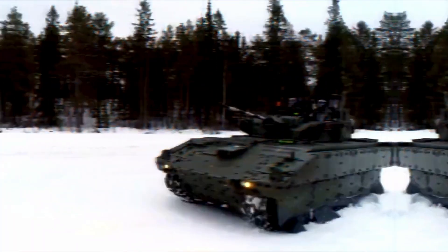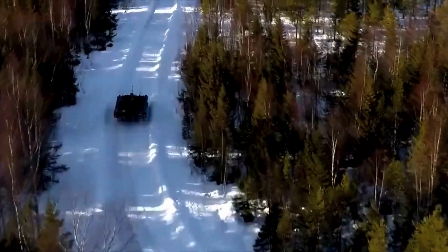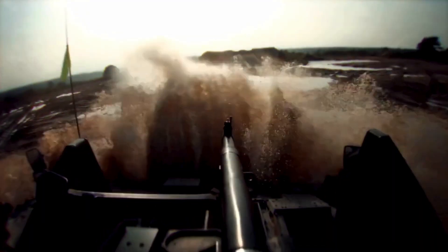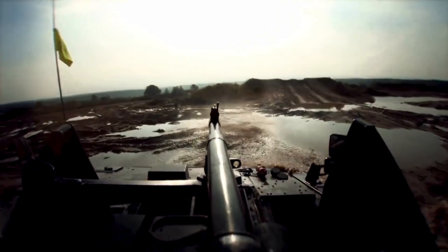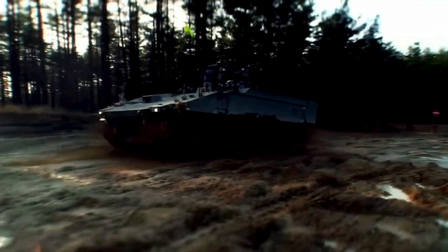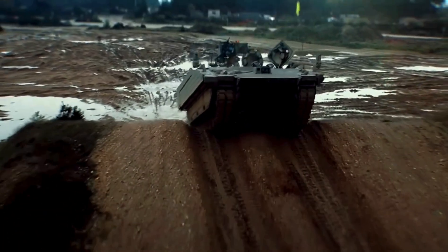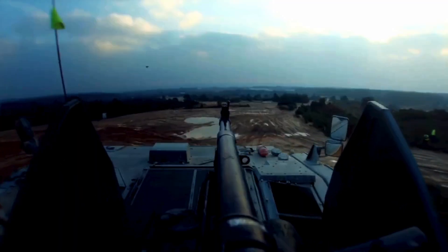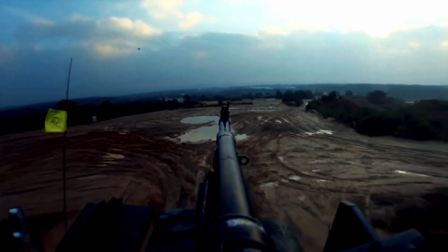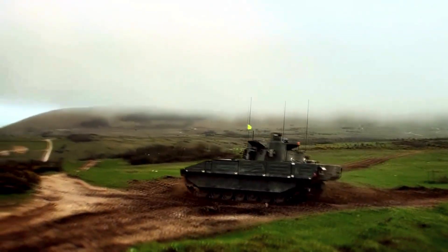Further to its impressive weaponry, the Ajax reconnaissance vehicle is fitted with advanced primary and auxiliary sights. It is also fitted with acoustic detectors, laser warning systems, local situational awareness systems, as well as some other bespoke systems. It was also planned that the Ajax would be fitted with a ground radar system, included to detect helicopters, unmanned aerial vehicles, and decoy systems.